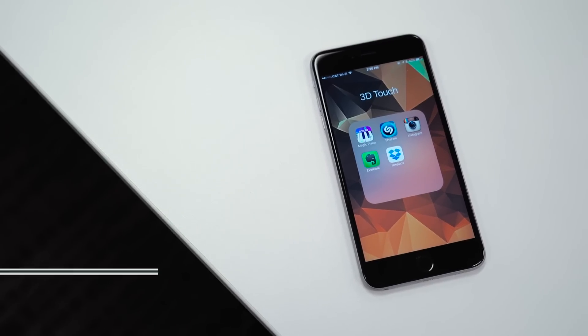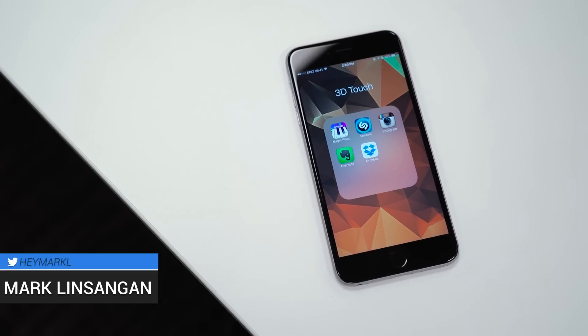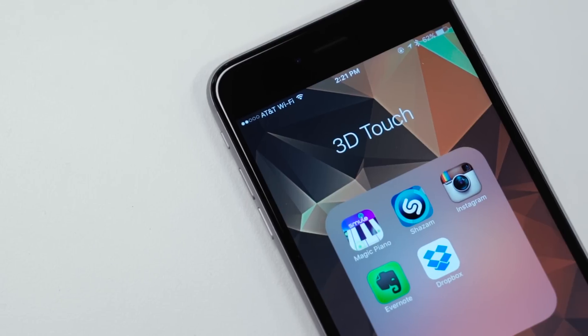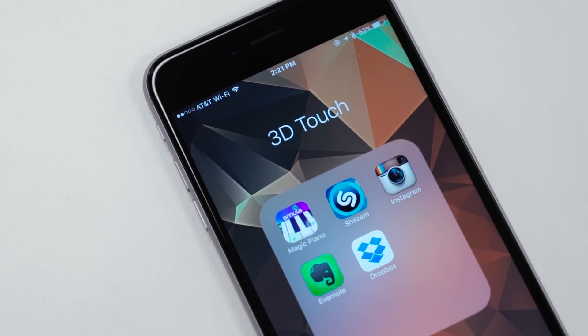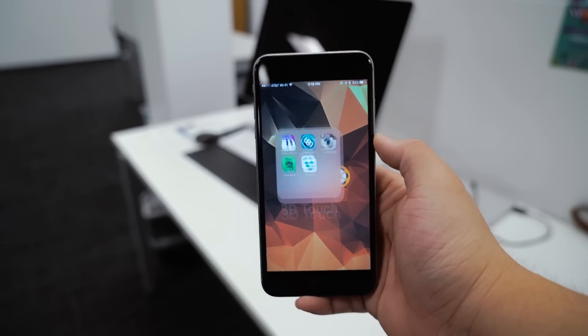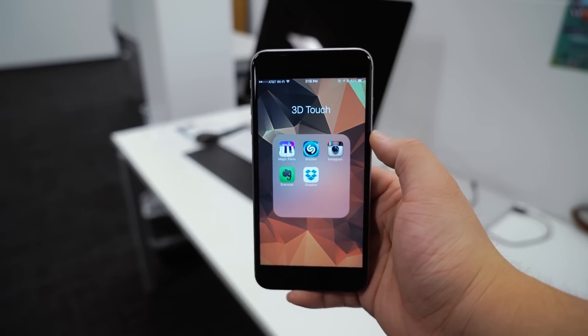It's a huge addition to the iPhone, and it works great in Apple's stock apps. But it'll only really become a huge part of the future if developers use it in their apps. After all, our smartphones wouldn't be anything without the apps we use every day. Now, there aren't a whole lot of apps that support Apple's new 3D Touch tech just yet, but there are a few that caught our eye.